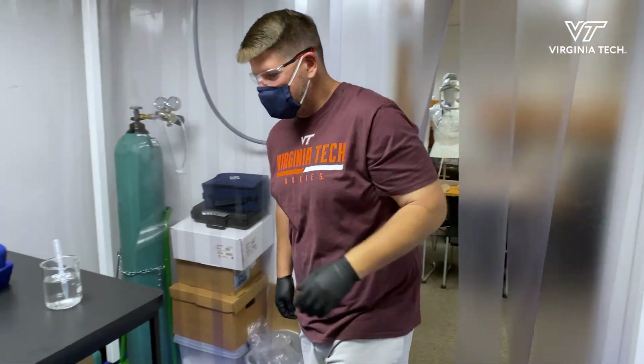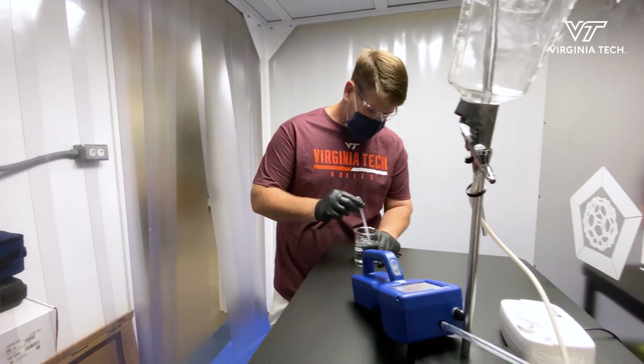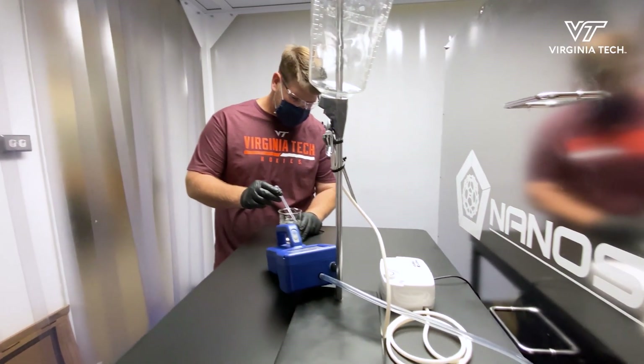I'm Matthew Hull. I'm a research scientist and also founder and owner of NanoSafe Inc.